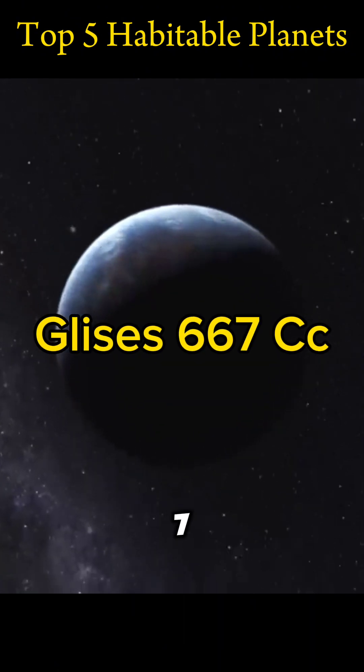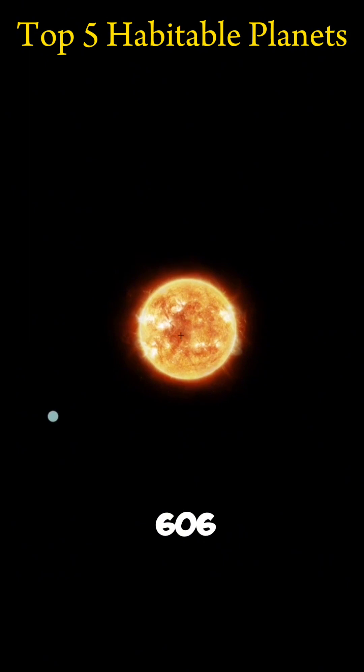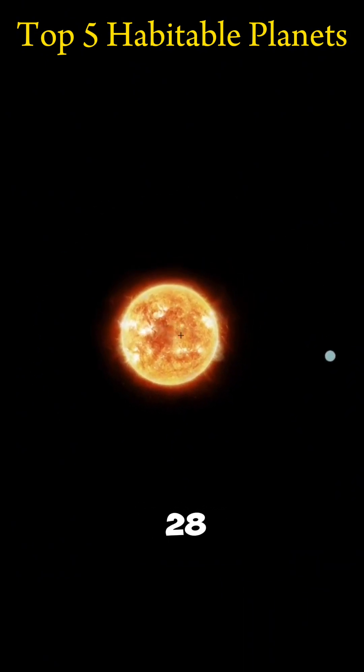Gliese 667Cc lies just 22 light-years from Earth and is at least 4.5 times as massive as Earth. Gliese 667Cc completes one orbit around its host star in just 28 days.